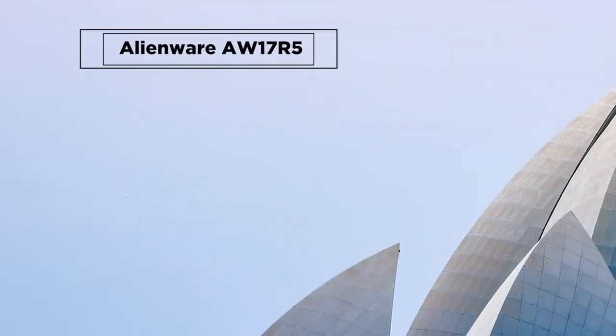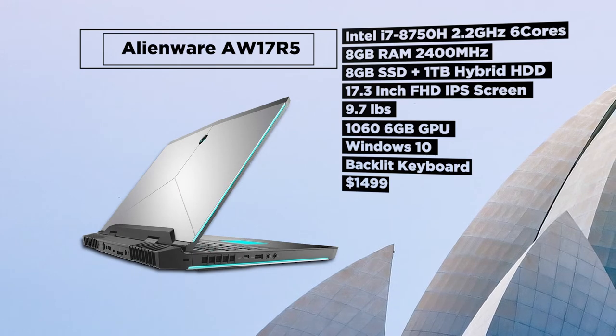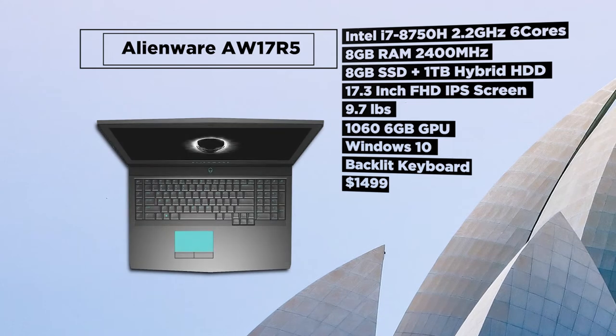Now if you are looking for similar specs in a more robust 17-inch build with a better battery life, then you may check out the Alienware AW17R5. It comes for around $1499.